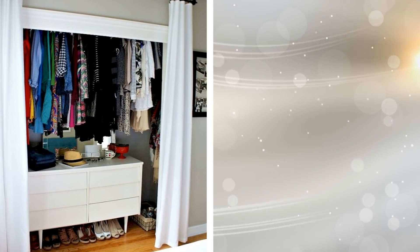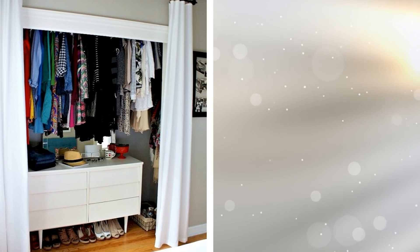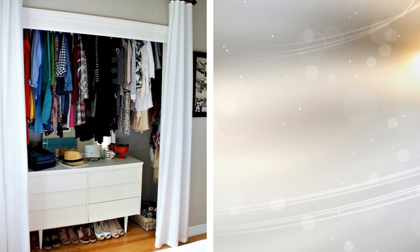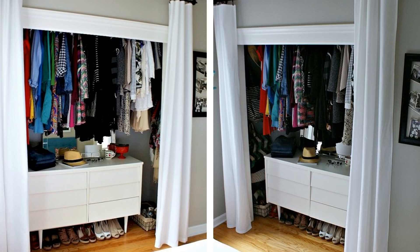18. You can push the clothes rod in your closet as high as possible and then use the space created to move your dresser into the closet. This will free up a lot of space in a tiny bedroom while you increase the utility of your closet.